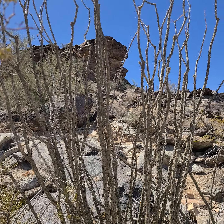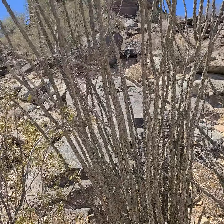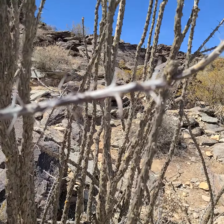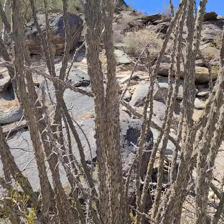This is Fouquieria splendens, and it is in Ocotillo. There's the branch. It's in its own plant family.